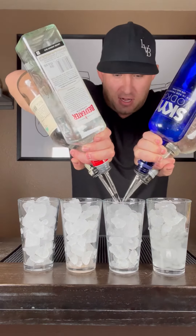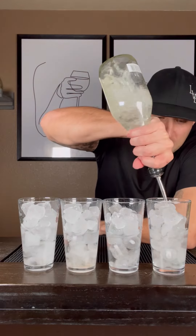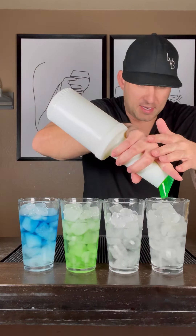Vodka, gin, tequila, rum in each. Triple sec in the first two. Melon liqueur. Blue curacao. Sweet and sour in each one.